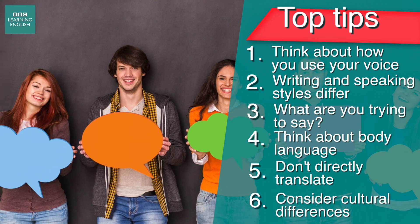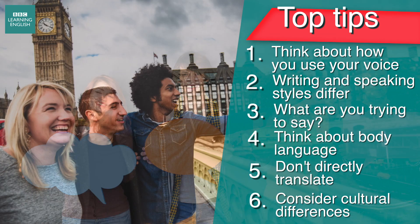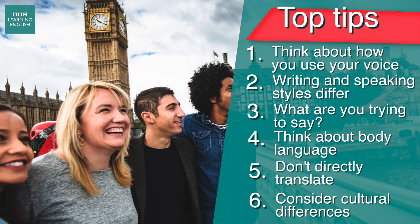So remember, a lot of communication is about the way you say something as well as the language and words you use. So get this right and you'll be on your way to speaking English naturally. Good luck!